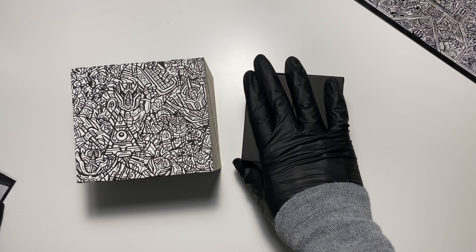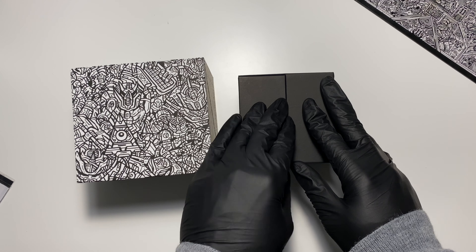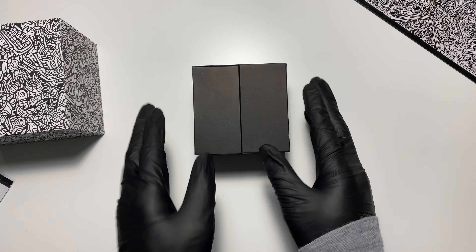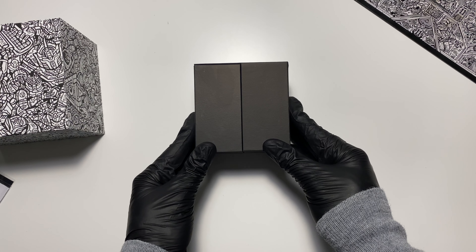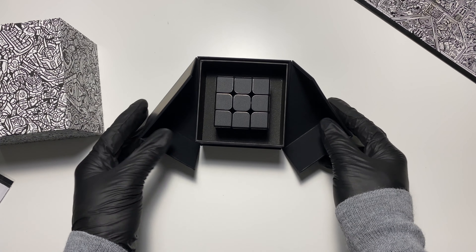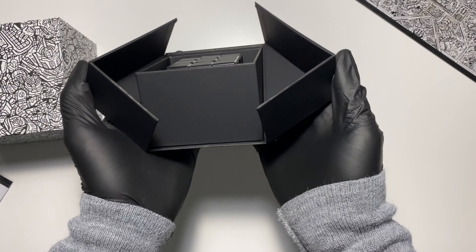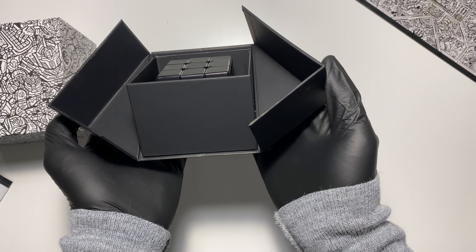Okay, so we're back, and I have both of them complete. These are the microfiber cloths on the side. All right, let's start with the cube.